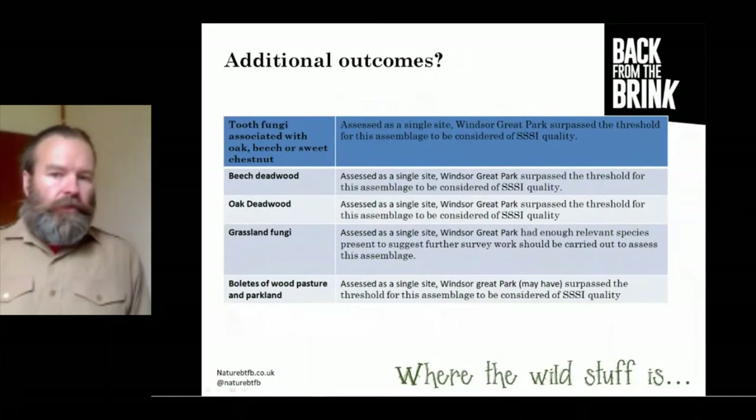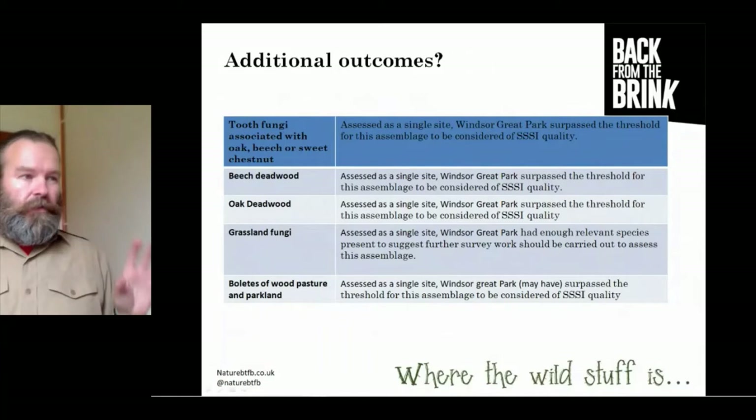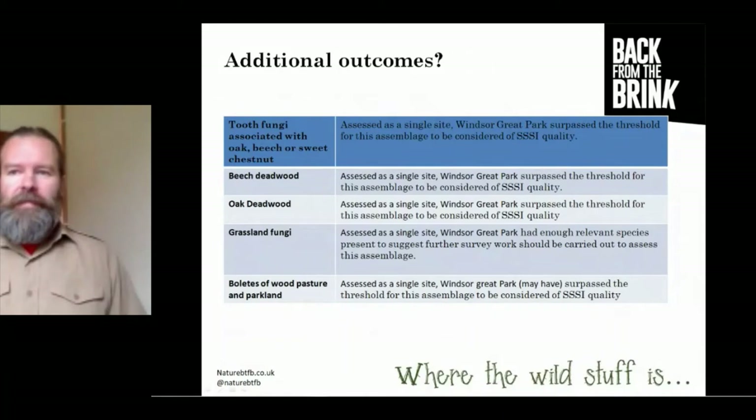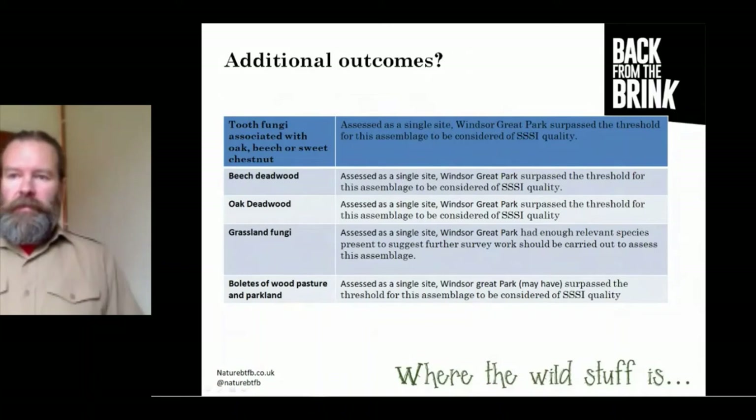We did look beyond just the wood-rotting fungi. We applied the JNCC triple SSSI selection guidelines to the assemblages of fungi for tooth fungi associated with oak, beech, and sweet chestnut — and they surpassed the threshold, suggesting that assemblage within the park is of triple SSSI quality. Similarly for beech deadwood species and oak deadwood species. Of note, several categories of grassland fungi had high numbers of species diversity, but not all of them, suggesting further field work and surveys of the grasslands could be recommended.